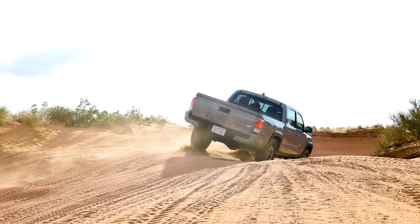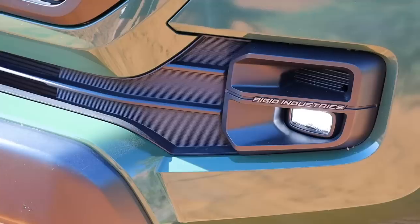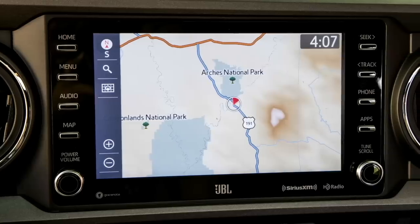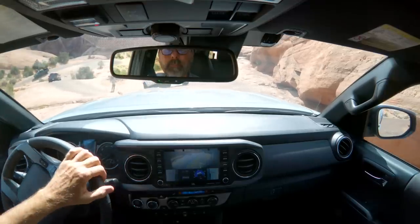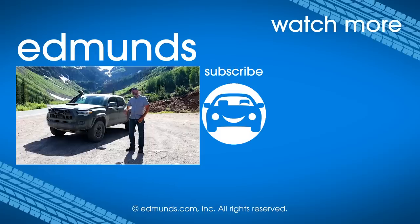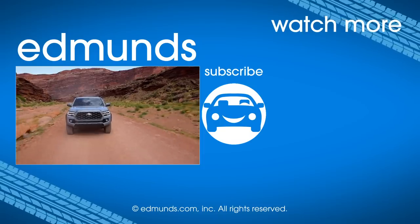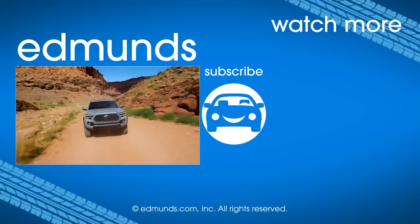The trucks did great and the scenery was incredible. The changes are pretty subtle — the seat, the head unit — but these are things you're going to notice every day that will make these trucks easier to live with in between visits to places like this. It's still a great truck, still the Tacoma we know and love, just a little bit better. It'll come out in the fall and pricing isn't confirmed yet, but follow along on Edmunds.com and you'll learn those details as soon as they're available. Click subscribe for more videos like this.